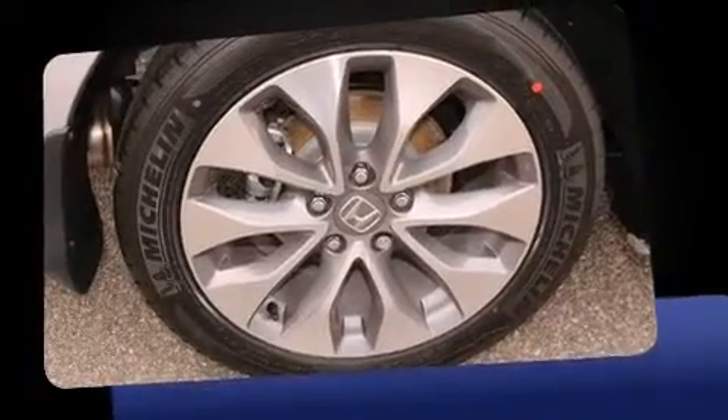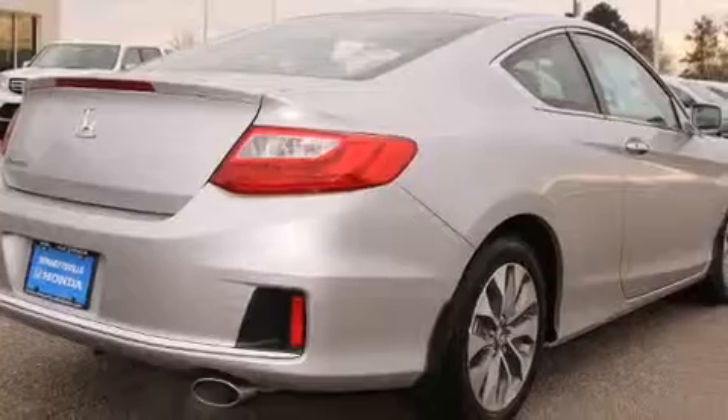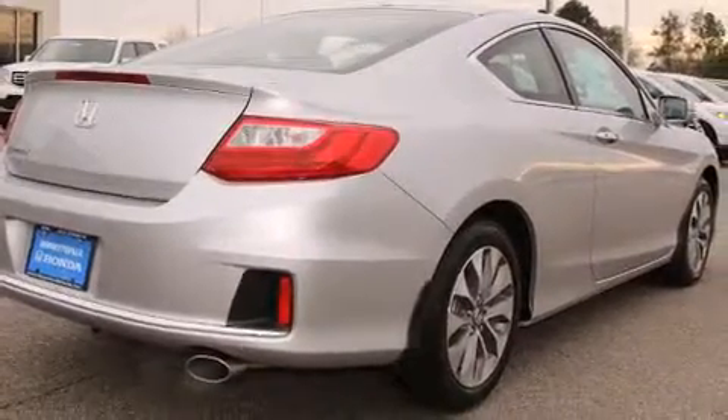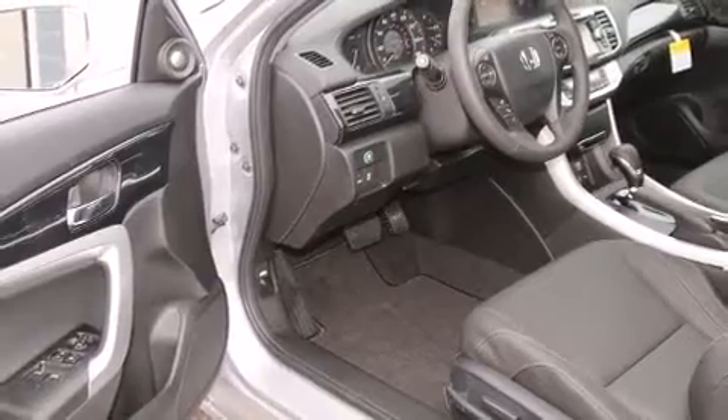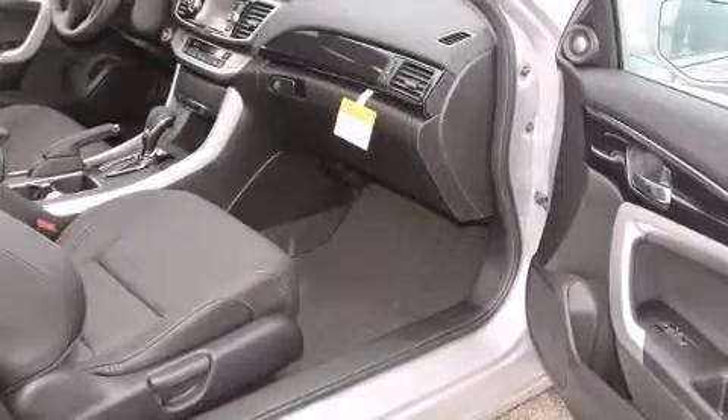It distinguishes itself from the competition with features such as variably intermittent wipers, a built-in garage door transmitter, an automatic dimming rear-view mirror, power moonroof, lane departure warning, and leather upholstery.